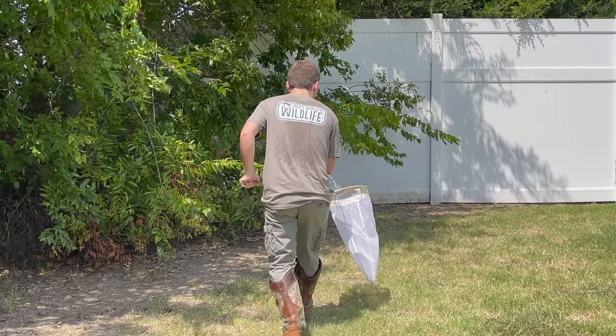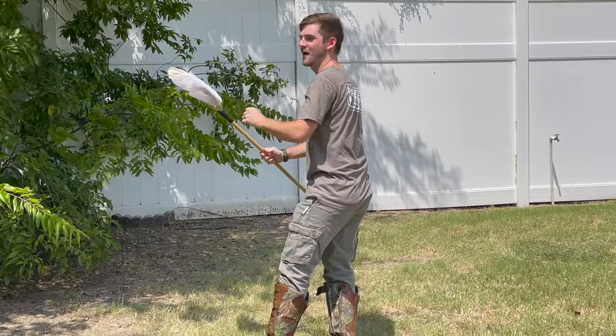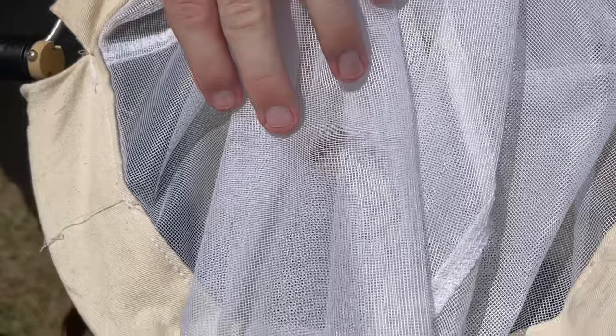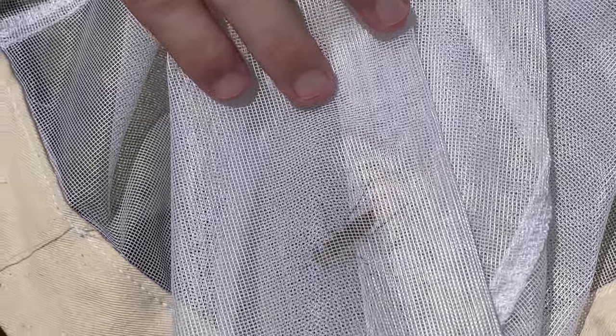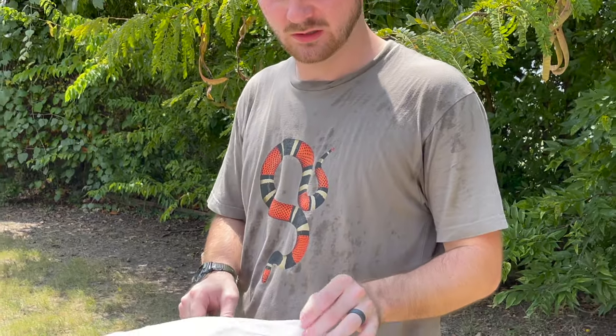It didn't take long before I spotted our target. Check this out right here in this net — it's exactly what I was hoping to grab. Now although quite a bit smaller than the executioner wasp, this is a close relative and should still pack quite the punch. We're going to move over to the shade to get out of this blistering sun and show you just how painful this lovely Texas paper wasp is. We're going to see how bad it stings.